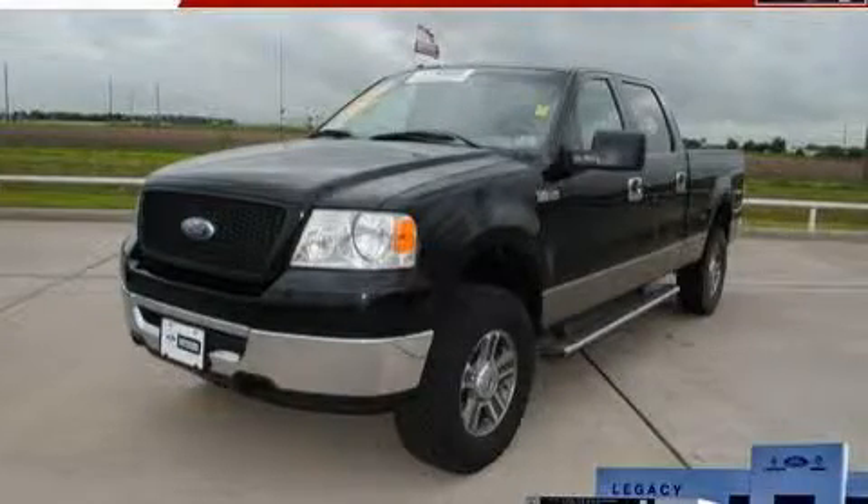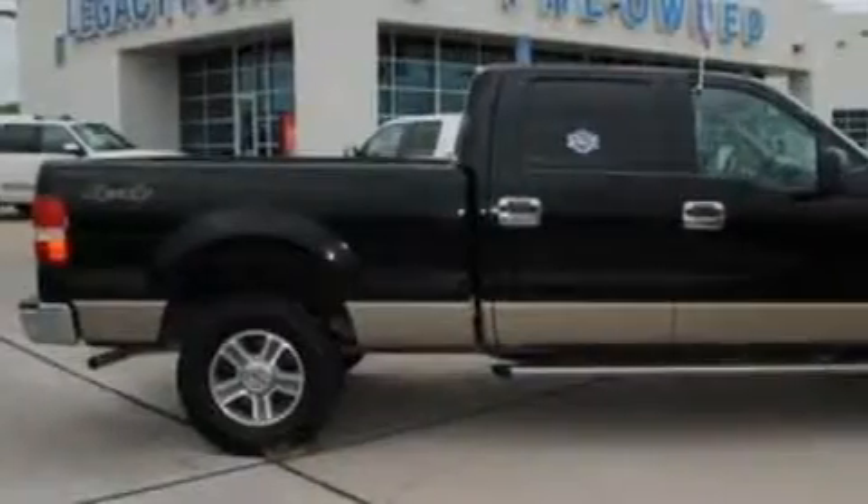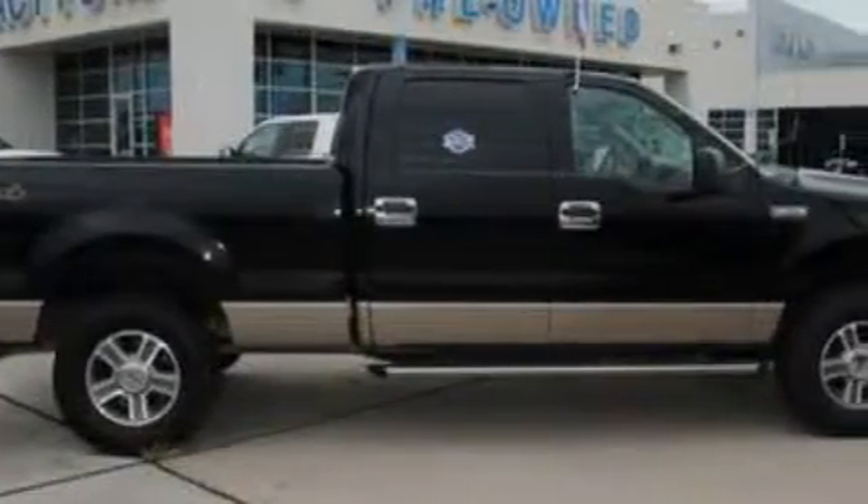This is a 2006 Ford F-150, made for the job site, the trail, and the town. It features a 4.6-liter, eight-cylinder engine and a four-speed automatic transmission.